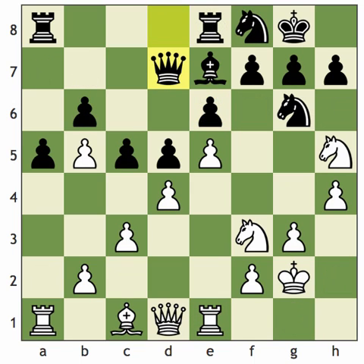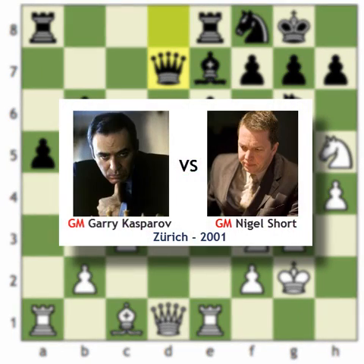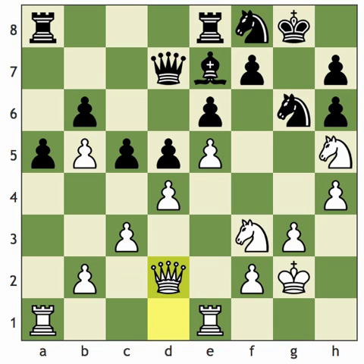Our next game is Kasparov vs. Short, many years after their world championship match. Kasparov is starting to throw his pieces at Black's king, and the question is how to continue the invasion. Kasparov finds the stunning bishop h6 — that should ring a bell by now. There's not really a good way for Black to guard the pawn on g7 a second time, so unlike Bisguier, Short has to accept the sacrifice. That allows the queen to come up to d2, and there's no way to prevent the queen's invasion on h6.